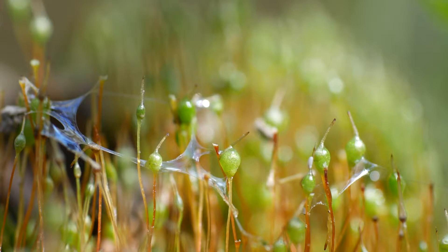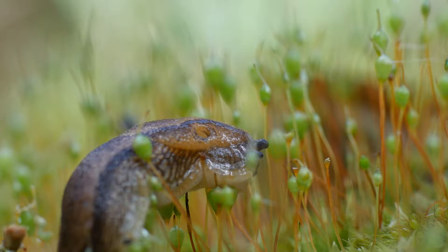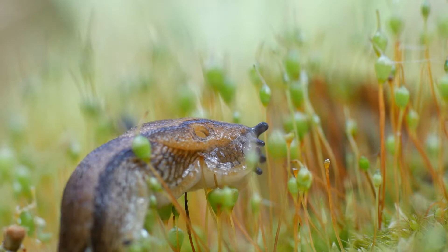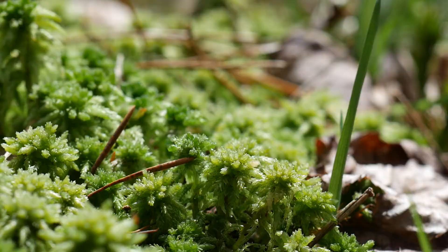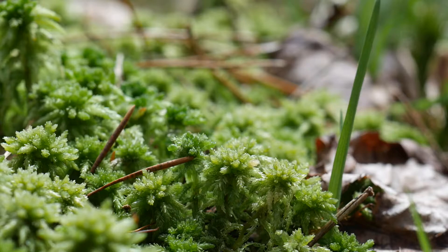Up close, there's a glistening film that's webbing between the sporophytes. It's a slime trail left behind by the slugs — a strange mucus consisting of sluggy carbohydrates and hygroscopic proteins. Pretty, but a little bit gross. Moving on, this is some sphagnum moss. I'm not sure on the species, since sphagnum is a pretty diverse genus with waters that can be difficult to navigate. These cushy mosses play a surprisingly important role in the environment.